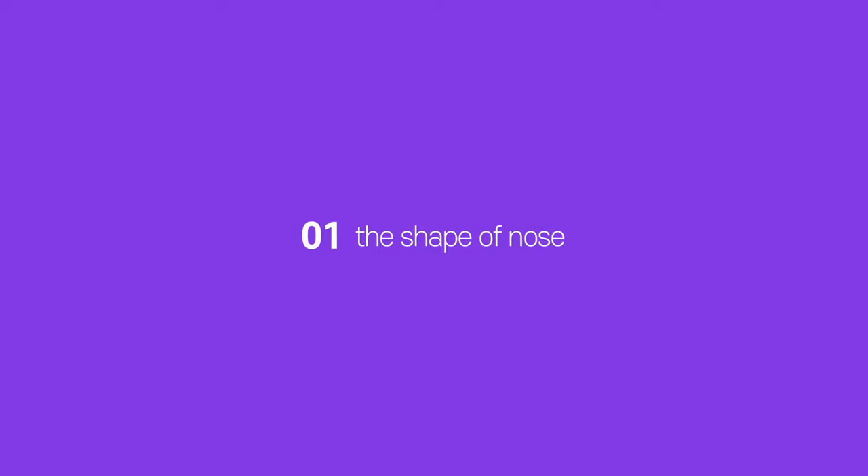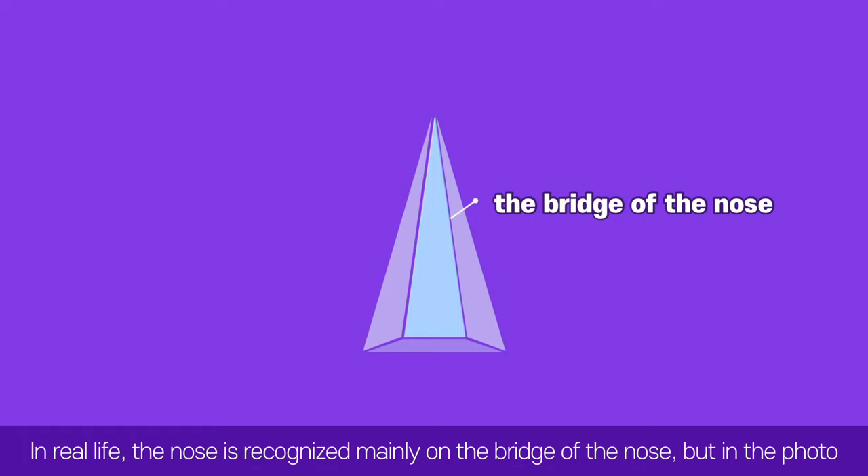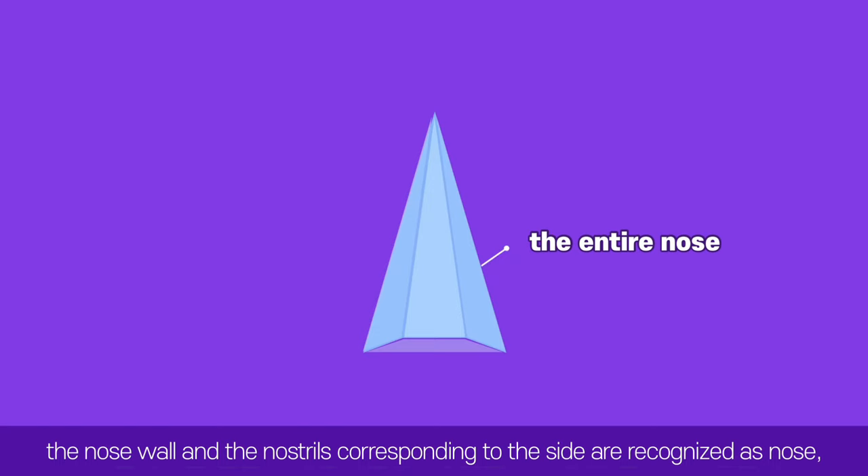First, the shape of the nose. If we simply express the nose as a 3D figure, it is a triangular pyramid composed of the bridge of the nose and the walls of the nose. In real life, the nose is recognized mainly by the bridge, but in photos, the nasal walls and nostrils on the sides are also recognized as part of the nose, so it appears wider than in reality.